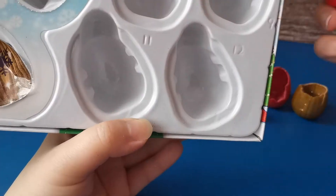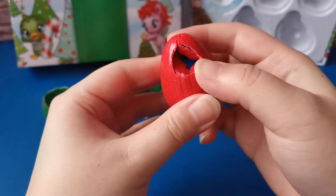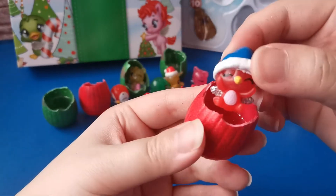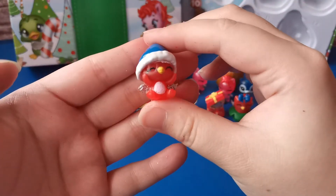Our last egg - let's crack this open. He's wearing a blue Santa hat. It's the Holiday Skunko. She's so cute.